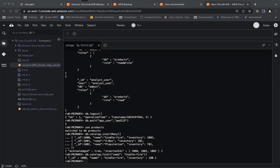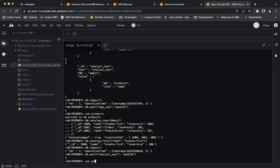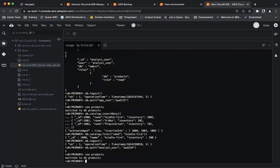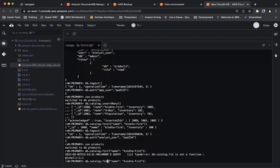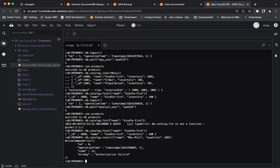I log out and log back in with the newly created user. I authenticate as the app user with the password. Now I'm logged in as that user. Going to the products database, I'm going to insert a few records because this user has write permission. I inserted three rows and it acknowledged that all three records were inserted. I also run a read query — finding catalog where name equals Kindle Fire — and it returns the record. This user can do both read and write. Now let's log out and log in as the read-only analyst user to test.